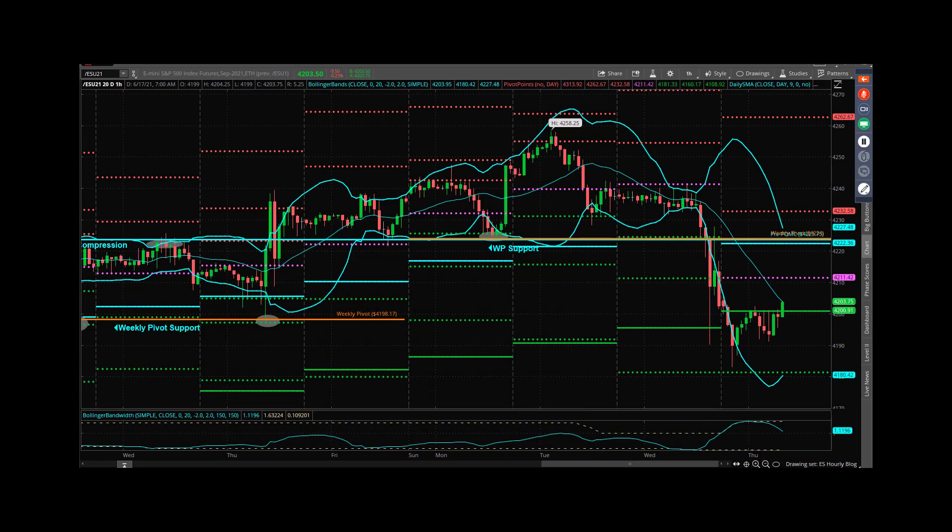On an hourly chart, we have a new pre-FOMC price — you can't really see it because it's locked up with weekly pivot at 23.75, weekly pivot at 24 even. And then you've got the nine-day just underneath it there: 42, 22, 39.